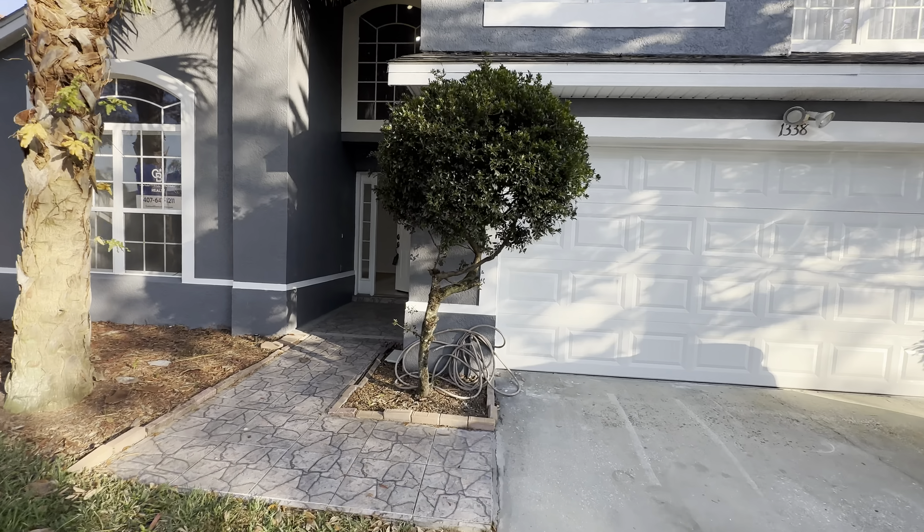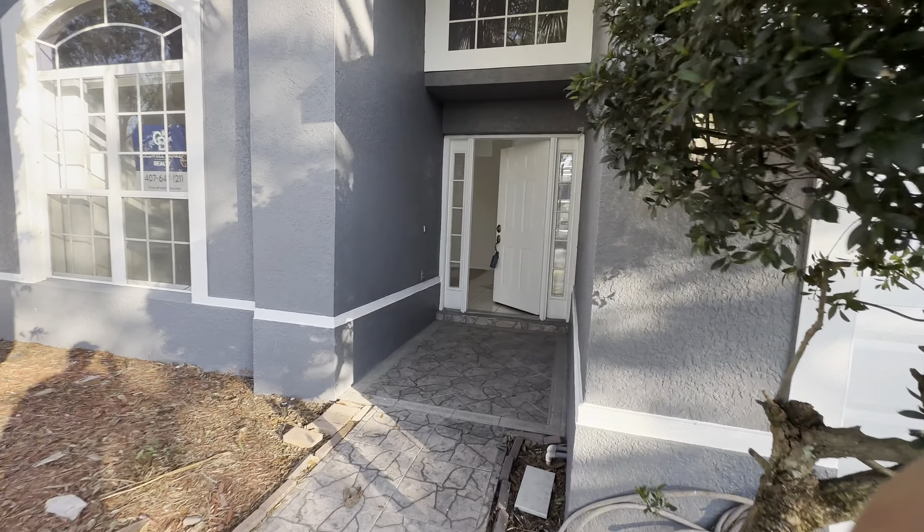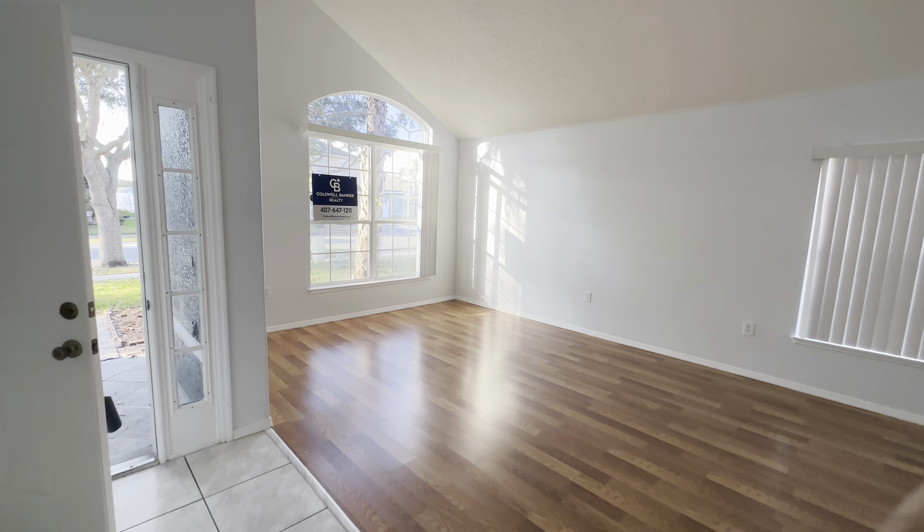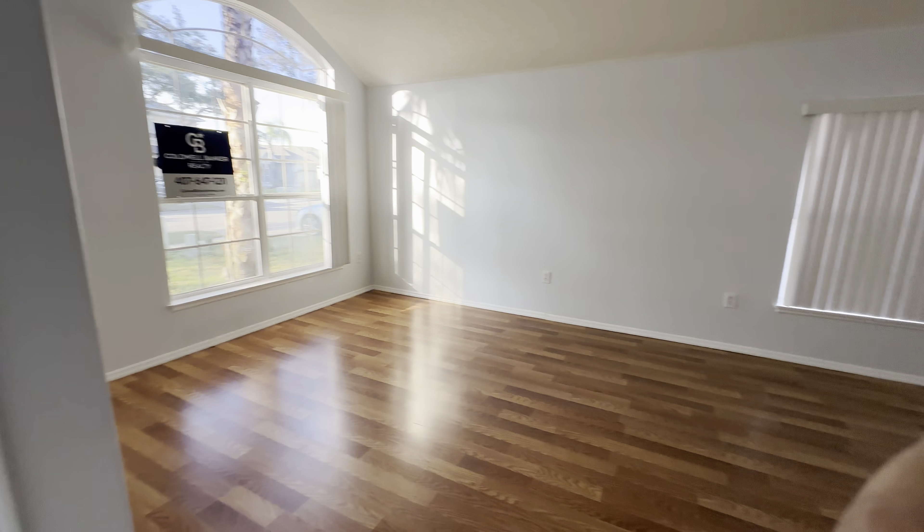Hey guys, today we're doing a virtual tour for one of my clients out of state. I'm right now in zip code 32824, it's the South Orlando area. The community is called Hidden Lakes — it's a very nice gated community, very quiet neighborhood with a nice community pool, playground, and basketball court. It's a small community but very nice and very quiet.